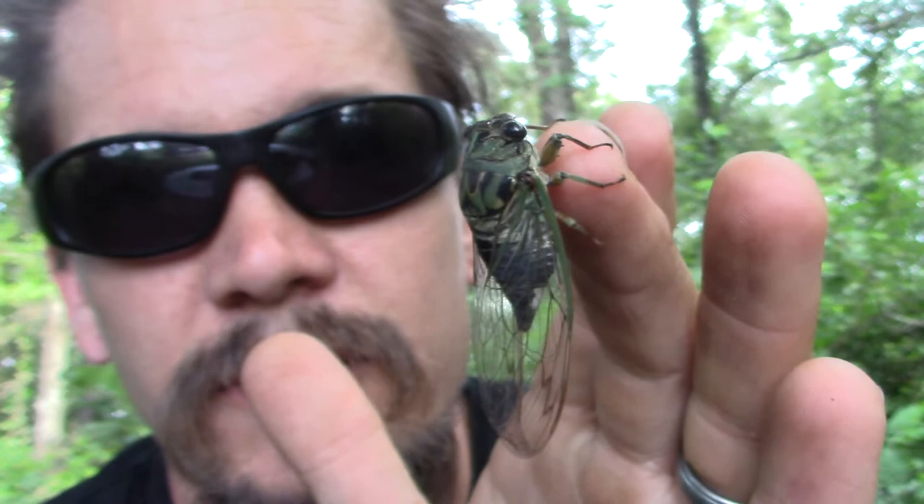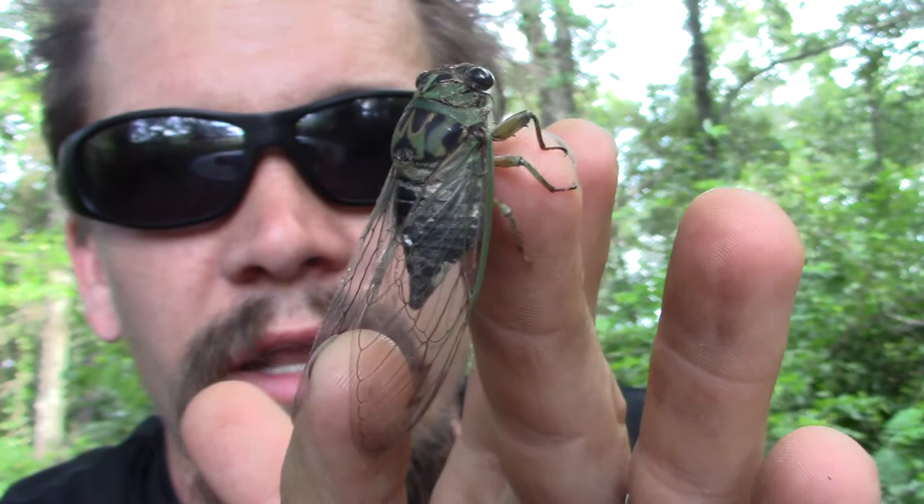You can see the wings are very kind of see-through, papery thin. They're tough, but they are see-through.